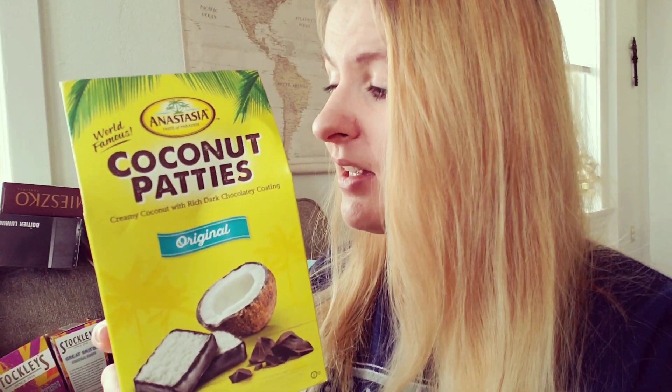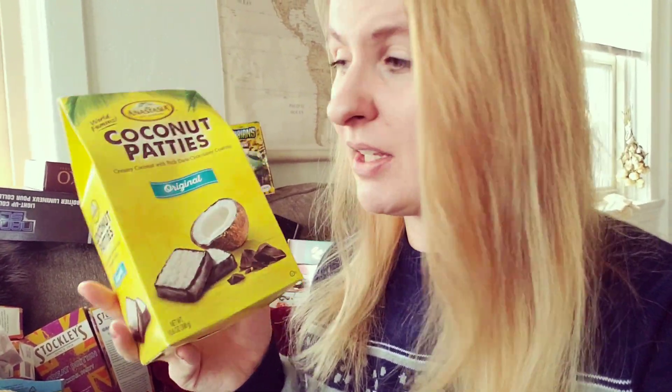Original coconut patties — these were in the clearance aisle from Christmas time, which is the perfect time to look for these kinds of things right after Christmas. I bought these for $3.50 each. They're going to sell for $12 each, and I will make $5 off of each of these. I purchased three of them, so I'll make a $15 profit total.